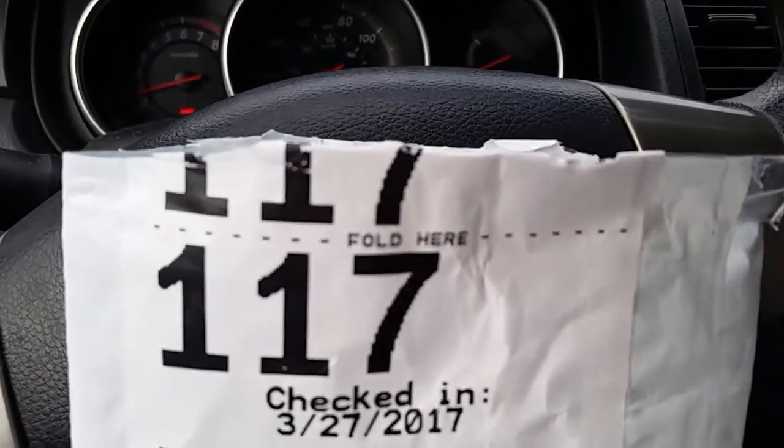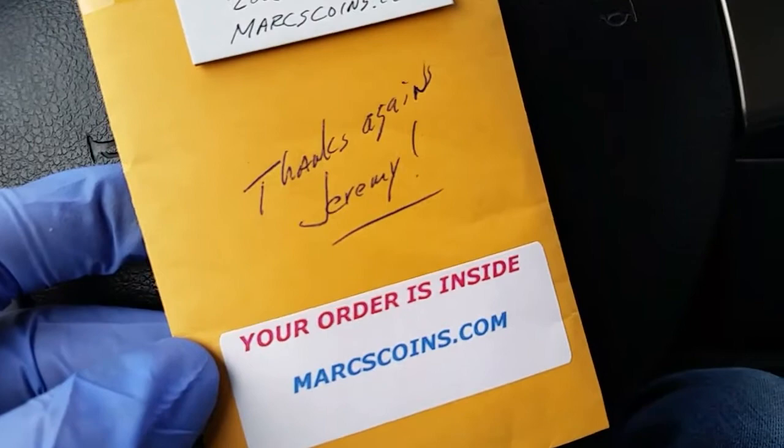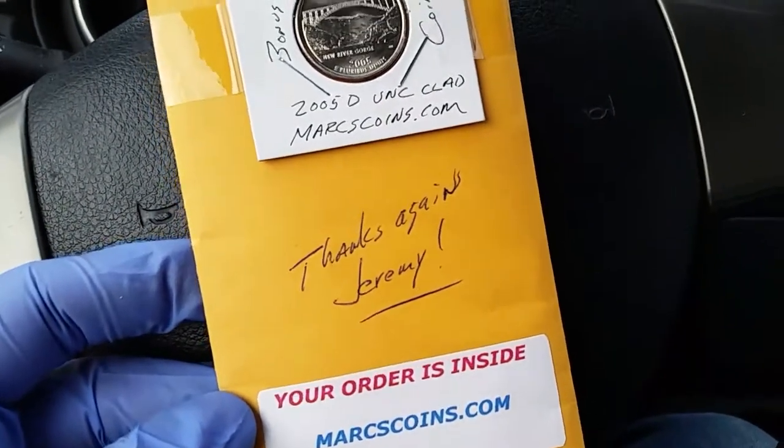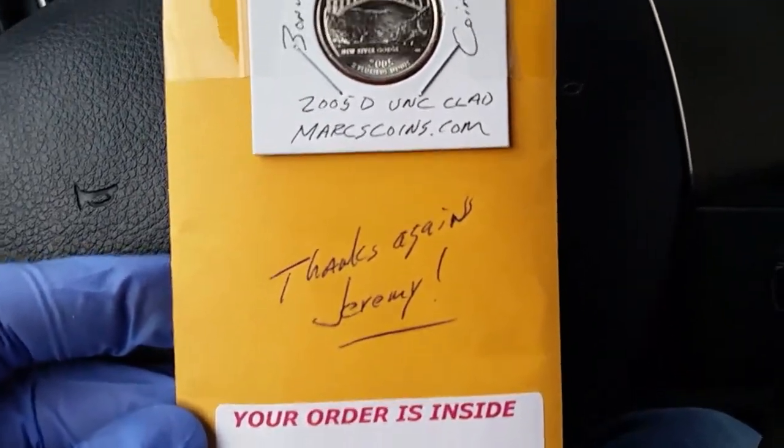Today we have a very exciting unpackaging and as you can see the package has been scored. Let's take a look and see what's inside the package. A huge shout out goes out to MarksCoins.com — this is an eBay seller that I've bought from many times.